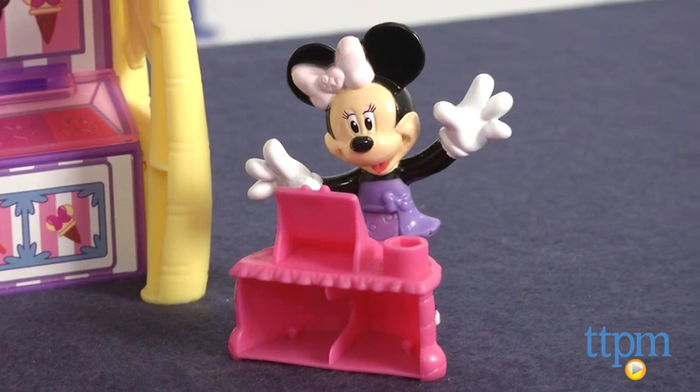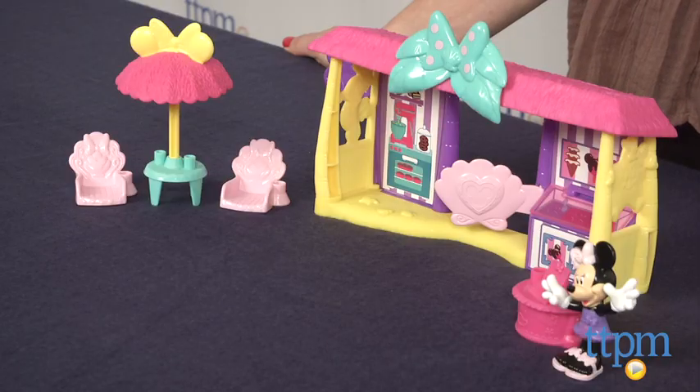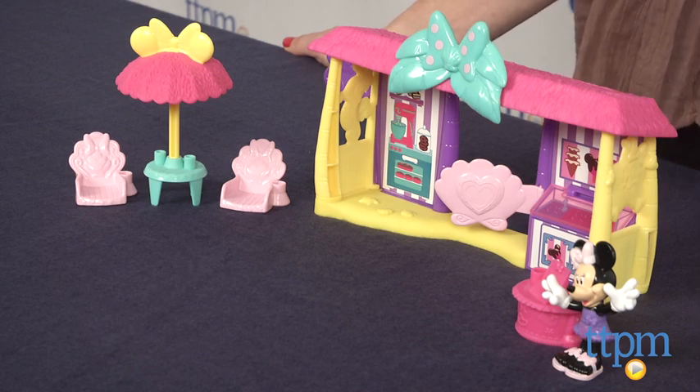My 2-year-olds love all things Minnie and would definitely enjoy playing with this along with their other Minnie play sets from Fisher Price that we already have. Kids can collect them all, including Minnie's house, pool party, pet salon, and jet plane, and then mix and match the pieces for more play options.